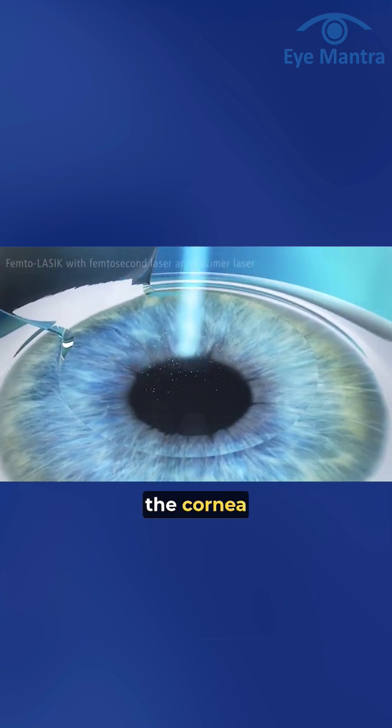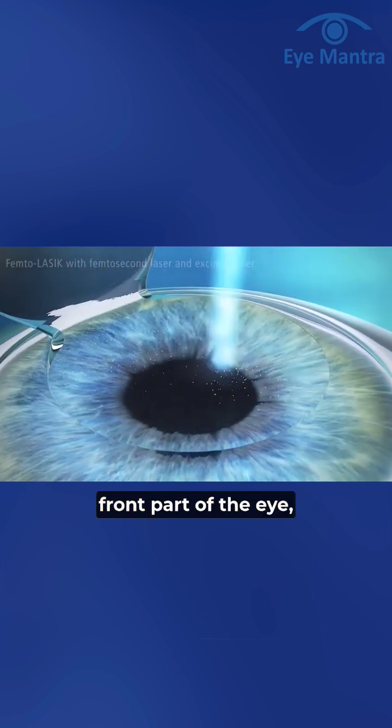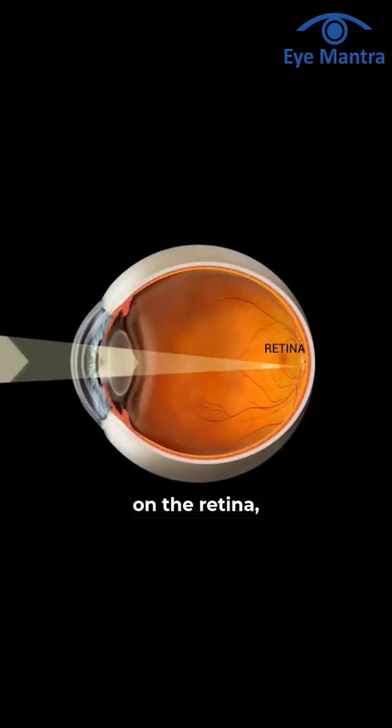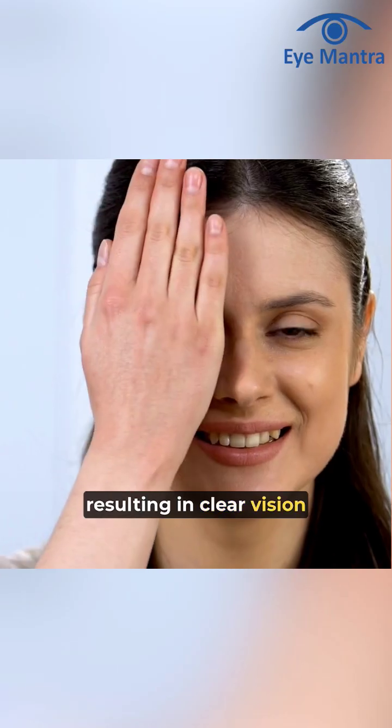In this procedure, the cornea, which is the transparent front part of the eye, is reshaped so that the light entering the eye can focus correctly on the retina, resulting in clear vision.